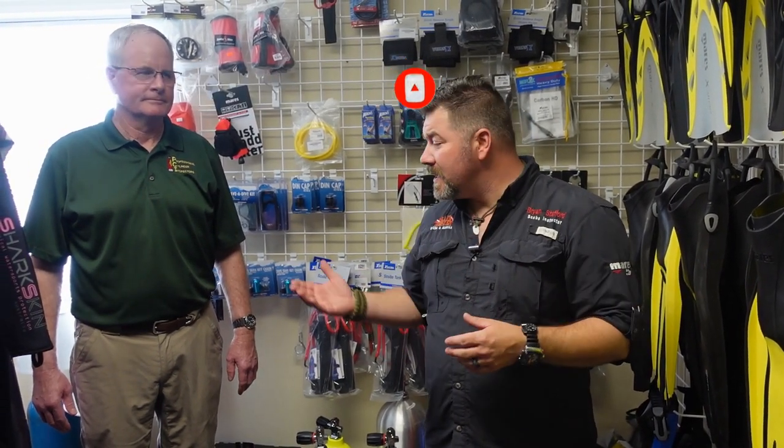In today's video, I've got a special guest — Mr. Mark Gresham from PSI and PCI Cylinders. Mark has actually been here all day teaching a lot of our new guys how to visually inspect cylinders, and he did a renewal for me and my dad as well. So Mark, we appreciate you coming on and doing a class for us. We learned a lot today.